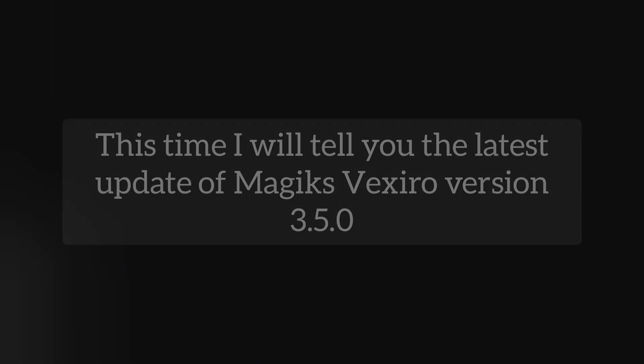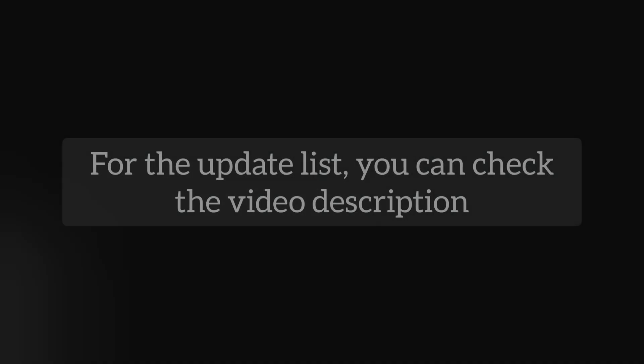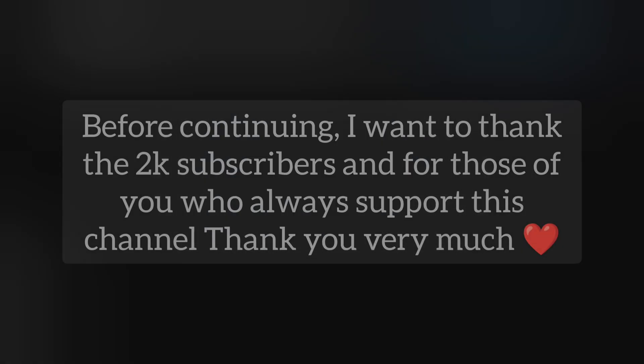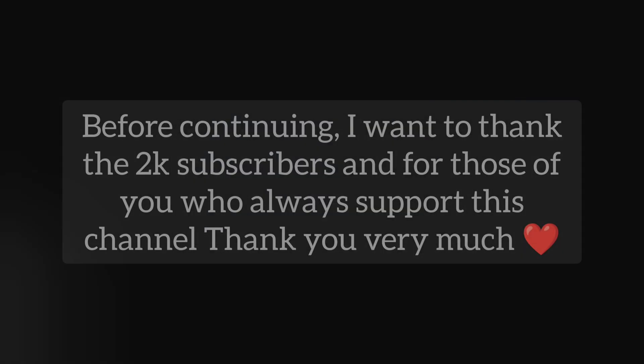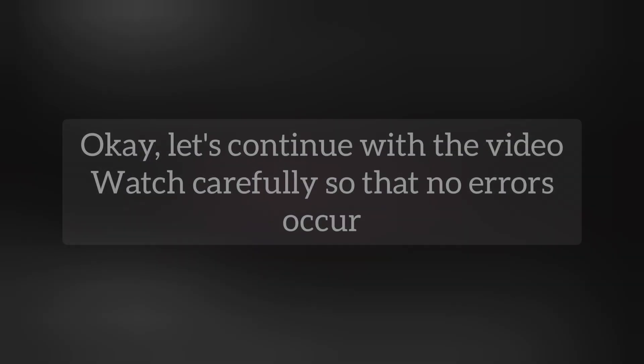Hello everyone, back again with Tratweek. This time I will tell you the latest update of Magic's Vexyro version 3.5.0. For the update list, you can check the video description. Before continuing, I want to thank the 2k subscribers, and for those of you who always support this channel, thank you very much. Okay, let's continue with the video — watch carefully so that no errors occur.